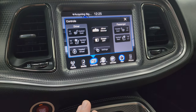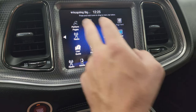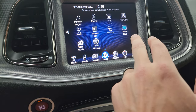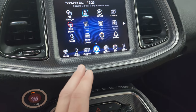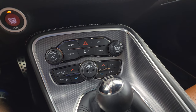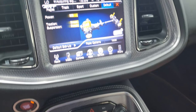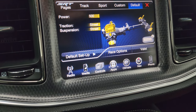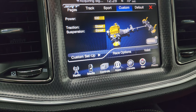You get heated and cooled seat buttons as well as heated steering wheel controls, and then all your different apps including performance pages and drive modes. Down here are your more tactile volume, tune, and climate controls. You also get launch control and stability control, and the SRT pages up here that you can edit — default, sport, track, or custom.